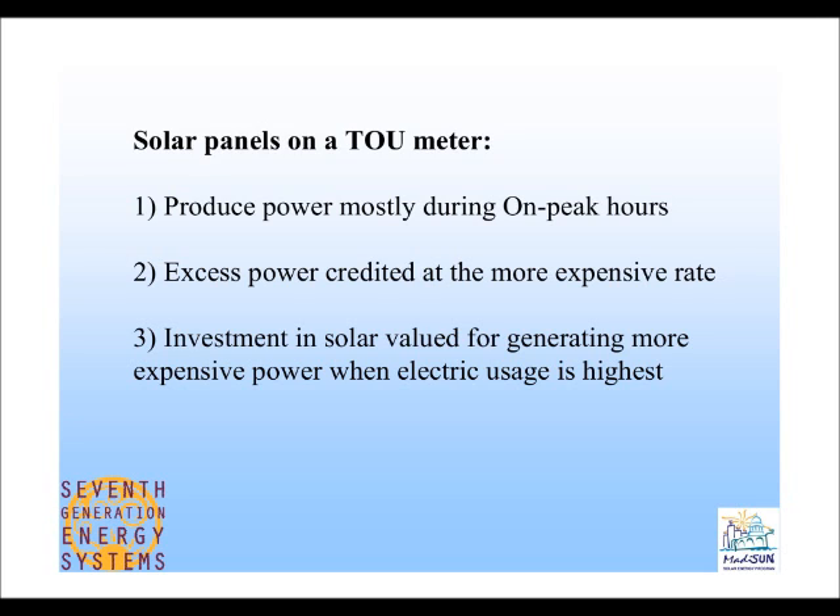In the summer, the on-peak rate is about 25 cents per kilowatt hour because so many people are running air conditioners. If you're producing more than you're consuming, you'll be credited at that 25 cents per kilowatt hour, so the solar investment is valued higher when you're on a time-of-use rate. If you choose to go on a time-of-use rate, it's a simple process with MG&E — you request it, receive a letter to sign, and they install a time-of-use meter at no charge to you.